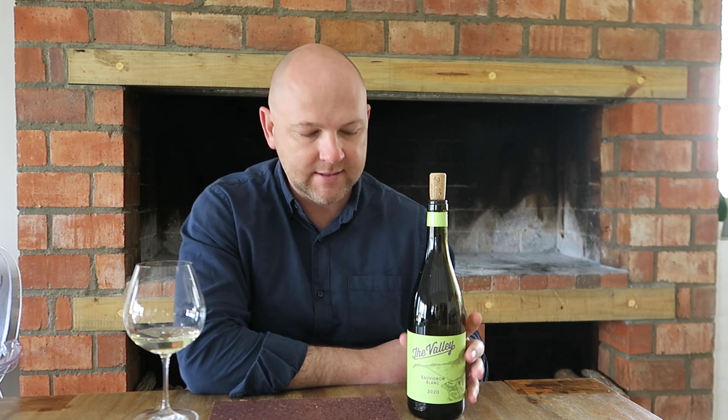This is the second vintage of the Vallée Sauvignon Blanc, the 2020. Last year we launched the Vallée Sauvignon with the 2019 vintage, which is very close to being sold out. Elgin is known for Sauvignon Blanc production — it really does have the perfect climate for it. This is produced from a vineyard on the Viljoenshoop road, sort of in the middle of the valley.